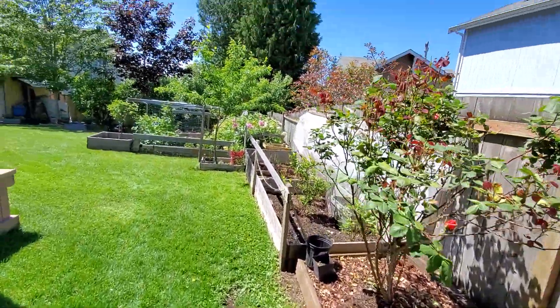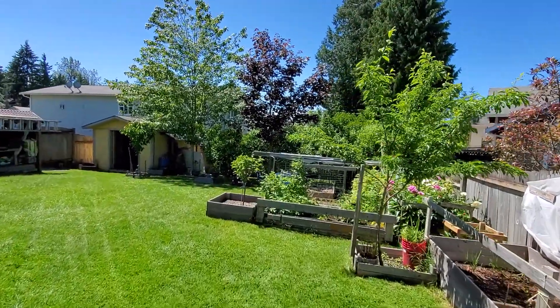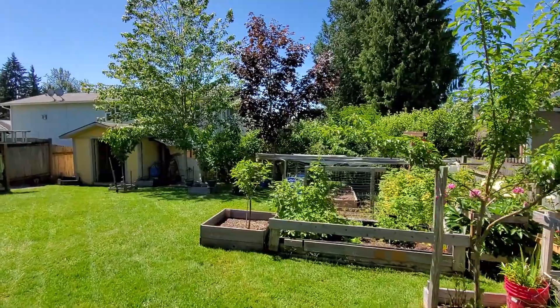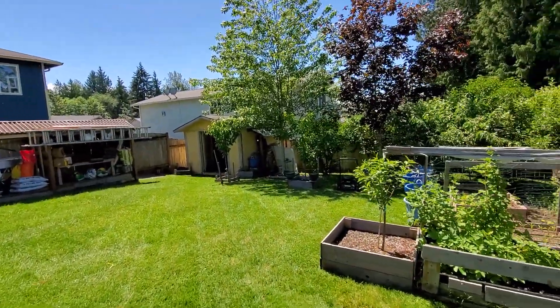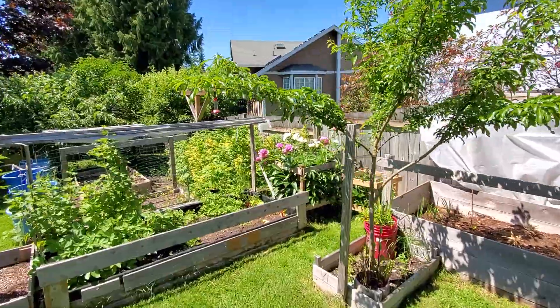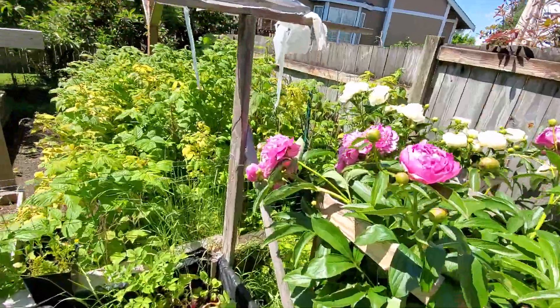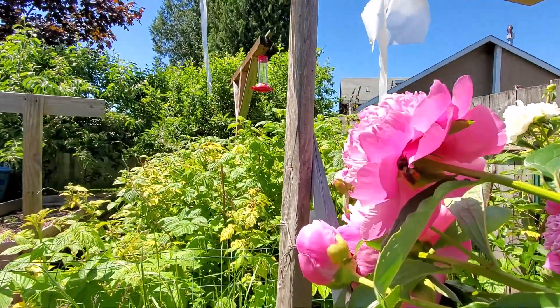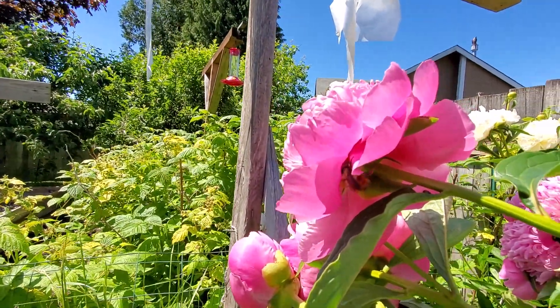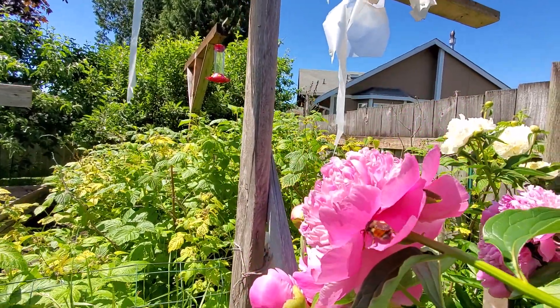I got one more picture of the peonies before we cut them off. Look at the size of that bee in there — can you see him? He's huge. Look at him — that's a monster.